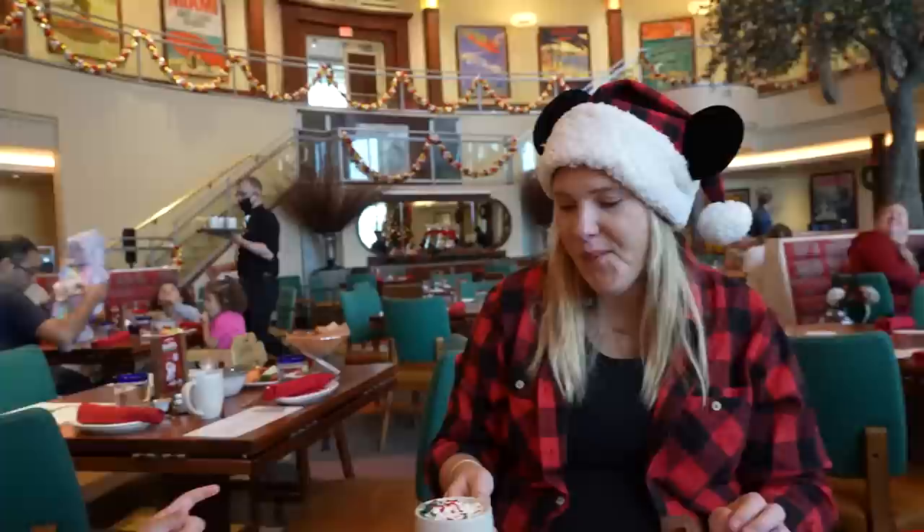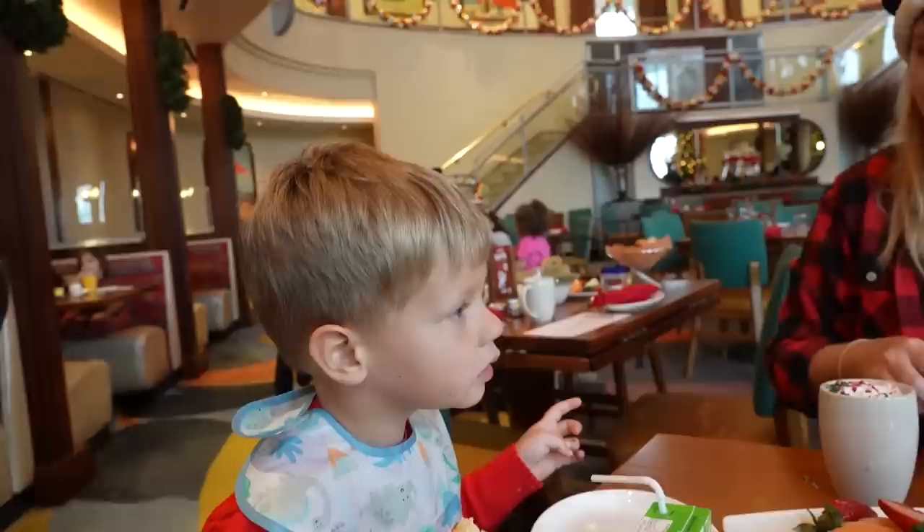Jen got a hot chocolate — it's very festive. Jackson, do you hear those bells? Do you think Santa is coming soon? Those are the noises that his reindeer make. You know, today it's the 20th of December. I'm just really happy that Santa was able to get some time off to have breakfast with us, because Christmas is right around the corner.